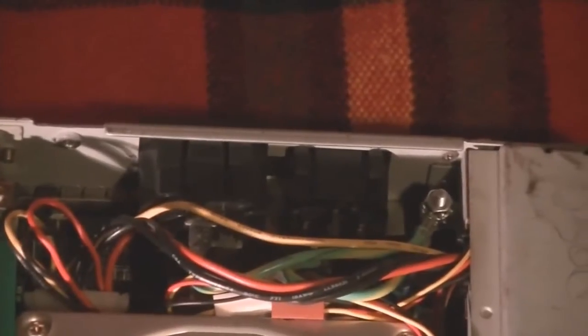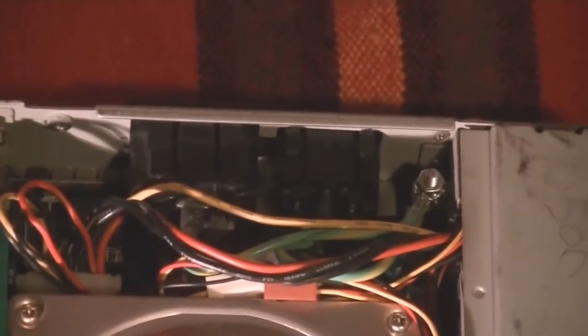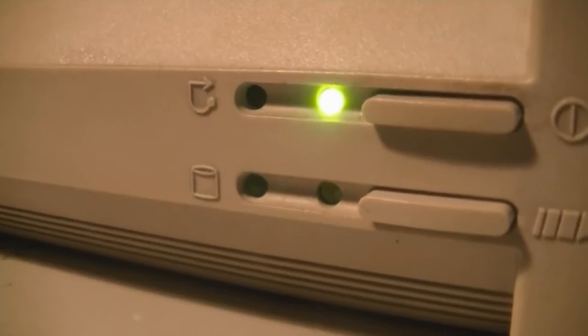I wouldn't recommend shoving your hands in whilst power's connected, as you could probably get a shock from there, and the PSU is open at the bottom as well — you'd probably die. I wonder what this switch does. I haven't actually found out yet, and presumably it's a turbo or green power control, though it seems to do absolutely nothing. Maybe it needs to be set up somewhere in software or the BIOS, but as the LED isn't a turbo LED, I'm stumped as to the function of both.